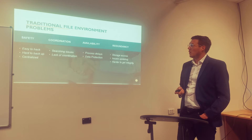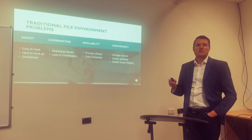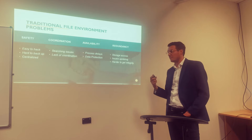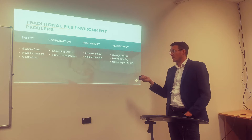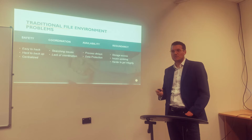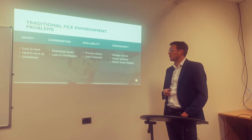The second item is coordination. In order to access the information it's much harder because we don't have a proper method — just physical access. So we have searching issues, and of course a lack of coordination, because if many people try to access the same information for a project or something they need to achieve, that would be a really difficult task.